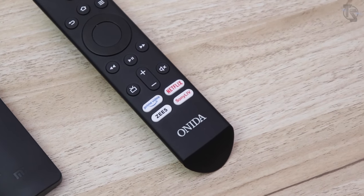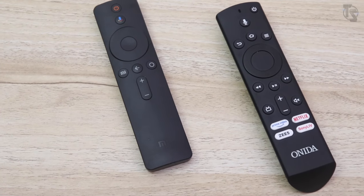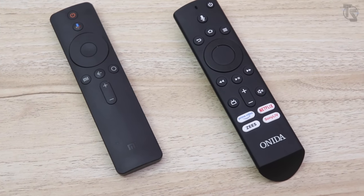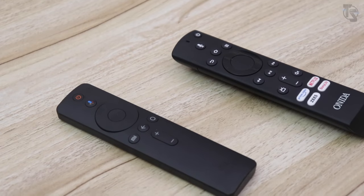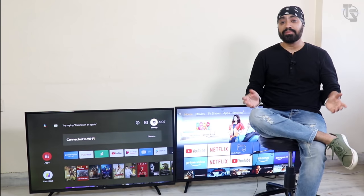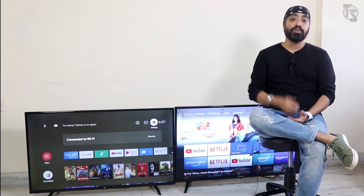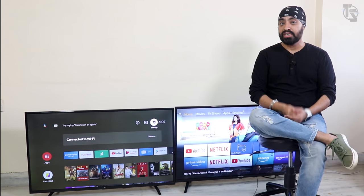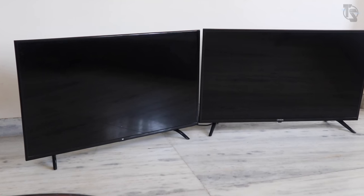The Onida TV remote has a few hotkeys to quick-access some apps, which the Mi TV remote lacks. There's no mute button on the Mi TV either, and no video controls such as pause, play, forward, or back — which trust me come very handy when you have them. The Onida Fire TV remote is a clear winner. Also, you have to pay 500 rupees for the wall mount unit for the Mi TV, while the Onida Fire TV includes the mount in the box for free.